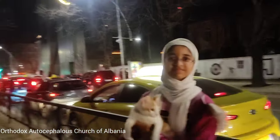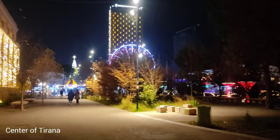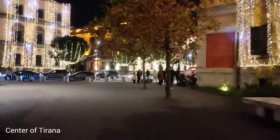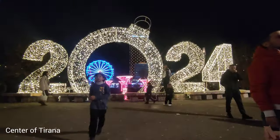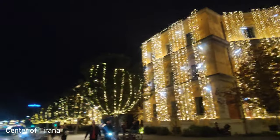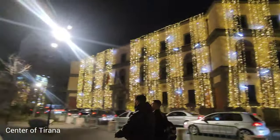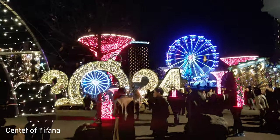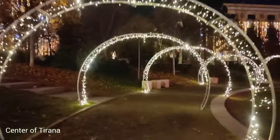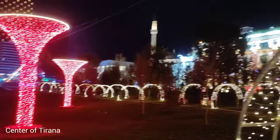Just opposite is an Orthodox church. This is the center of Tirana. There was a really big 2024 sign — a great spot for pictures. The New Year decoration in Skanderbeg Square not only marks the beginning of the New Year but also reflects the city's spirit of joy and unity. It is a time when people come together to celebrate, surrounded by the historical and cultural significance of the square, making it a truly special place during the New Year celebration.